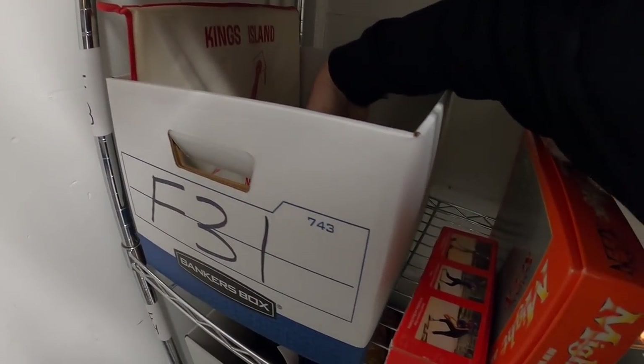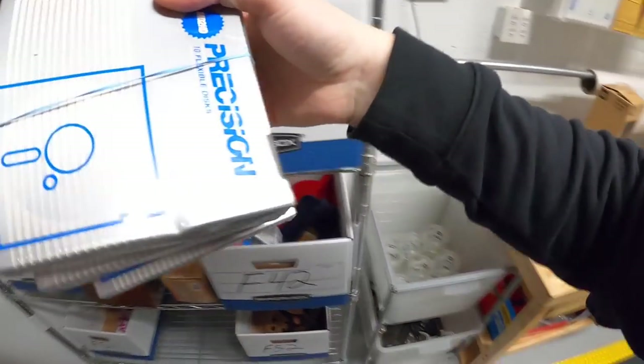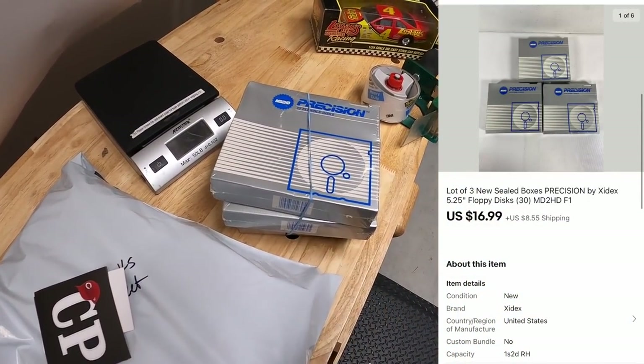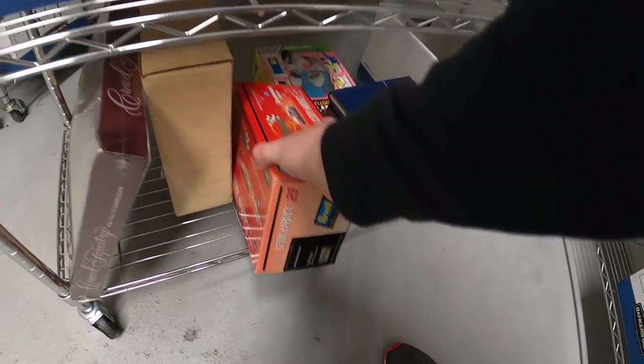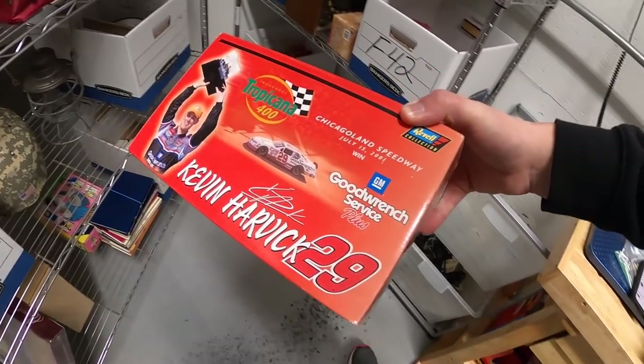Next are some vintage floppy disks — new old stock. I think they're right back here. It's three packs of them. I've got about $3 into these and they sold for $16.99 plus shipping.